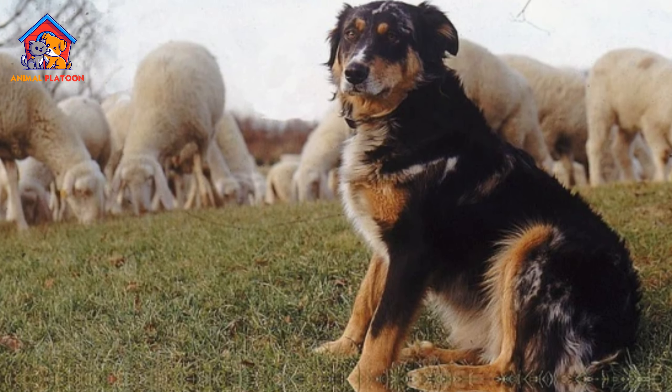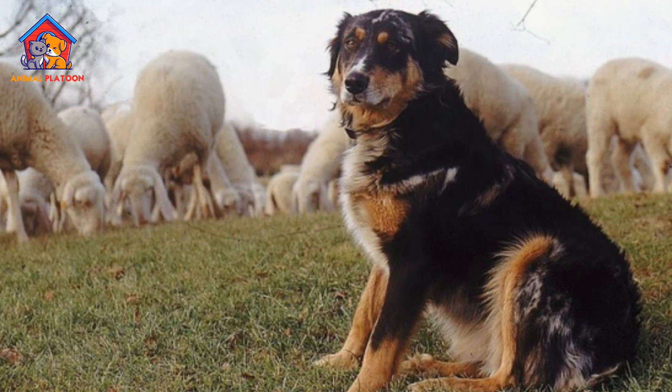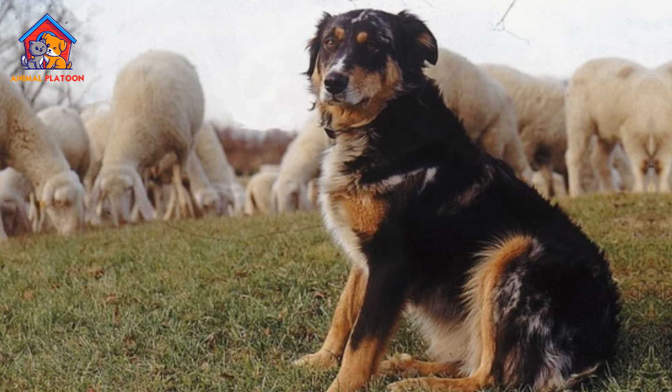Adaptable. These dogs are adaptable and can thrive in a variety of environments, from rural farms to city apartments.